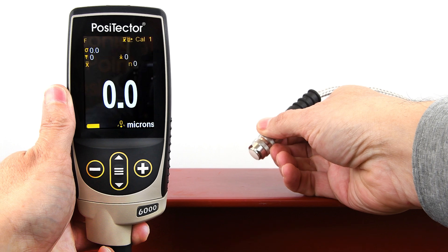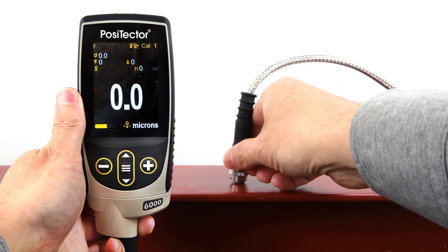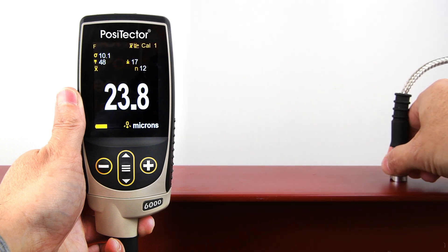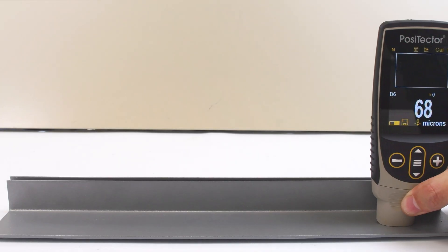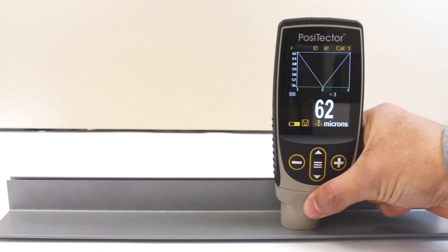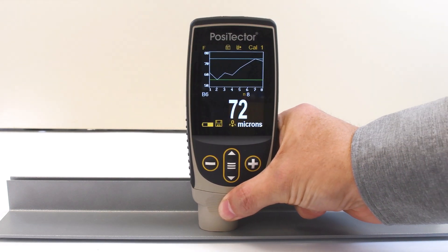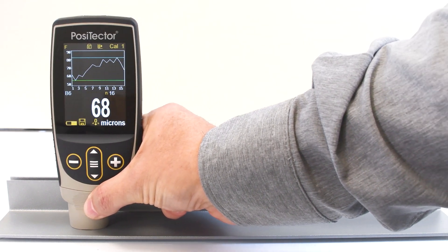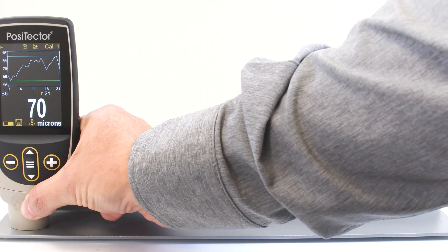For hot or rugged applications, the PosiTector 6000 FXS and FHXS probes feature zirconia-toughened alumina wear faces. In Scan Mode, the probe measures continuously when placed on the surface, quickly identifying areas of thin or excessive coating coverage that might be missed with spot-checking.